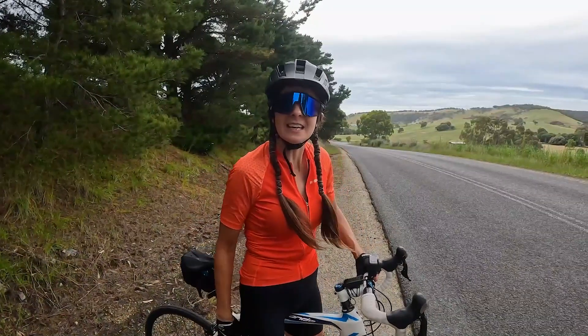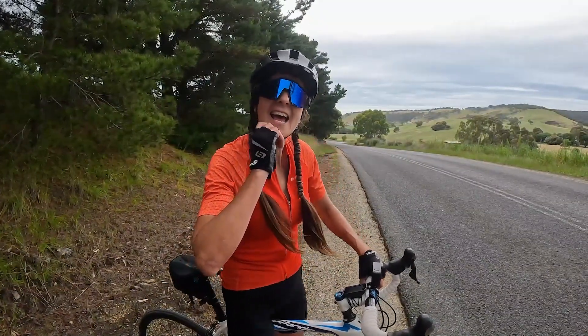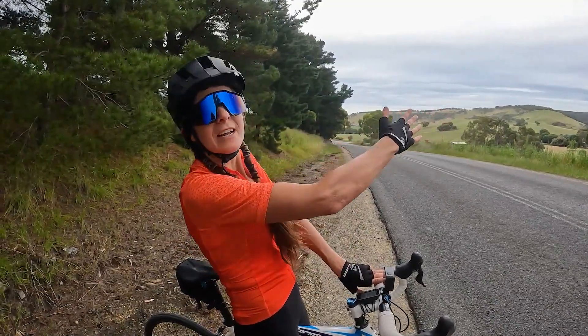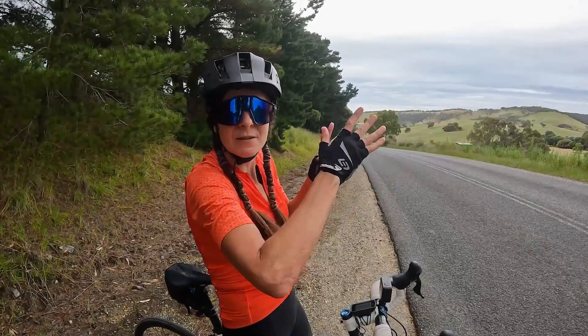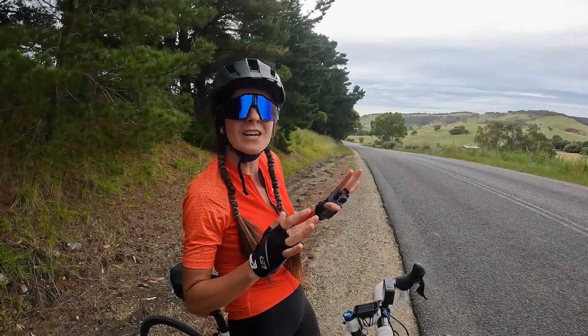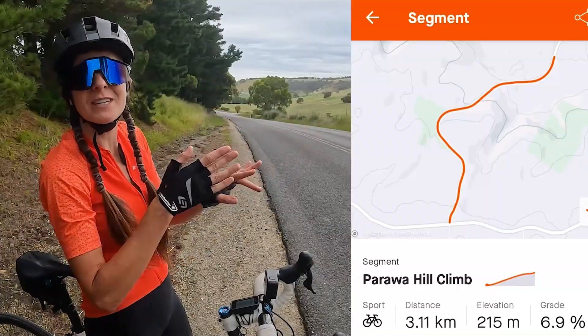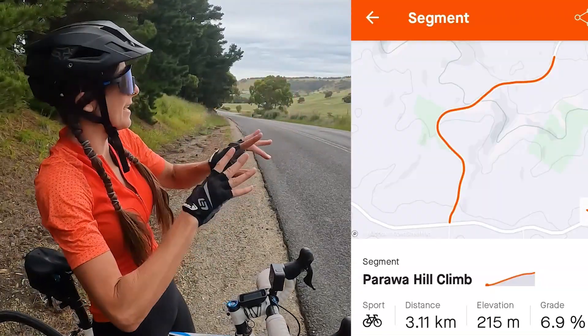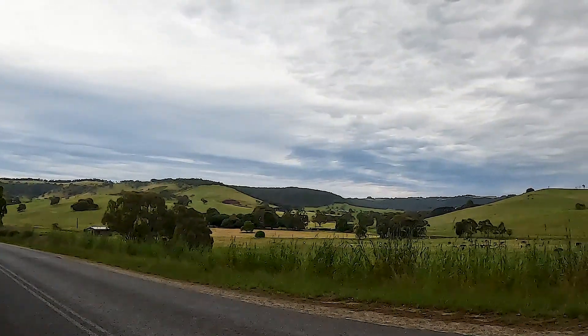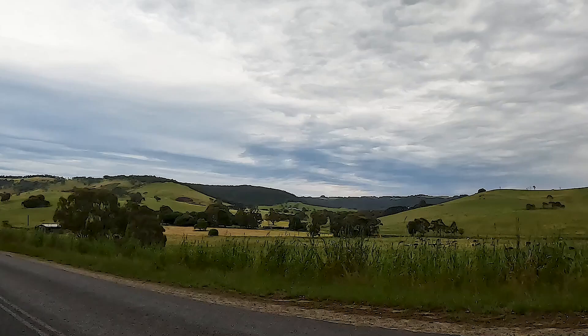We're about 10km out of Yankalilla and about to turn onto Parawa Road to go up this climb that's going to be in the Tour Down Under next year. Apparently it's about 6km long - mostly okay until the last 3km, and then it starts getting brutal, climbing up through the hills. Let's go check it out. I've never done this one before.